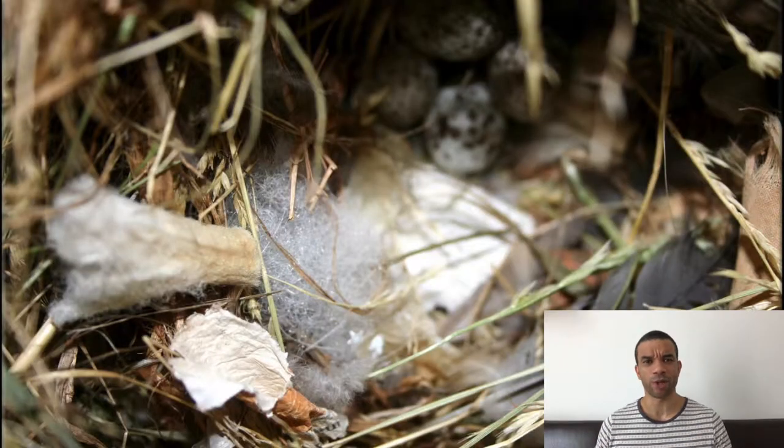They noticed that the finches pick up cigarette butts and put them in the nest. And they thought, well, why would they do that? Everybody knows cigarette butts are toxic, so why would you put them in the nest?